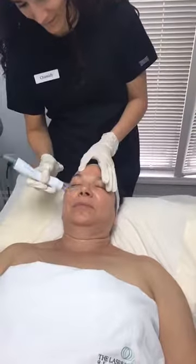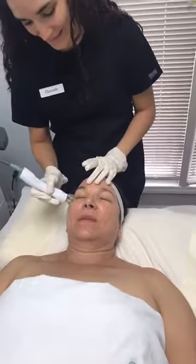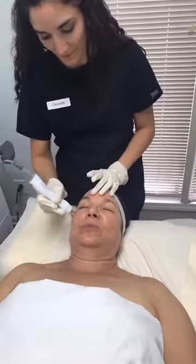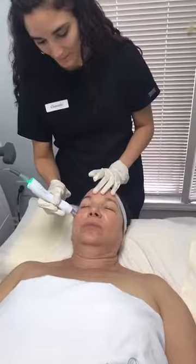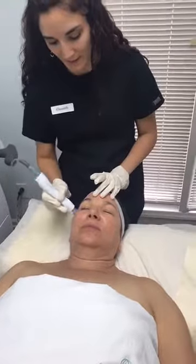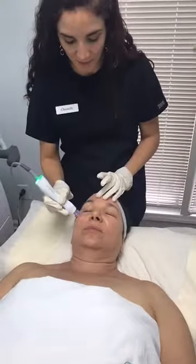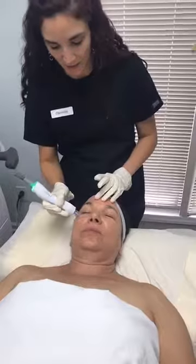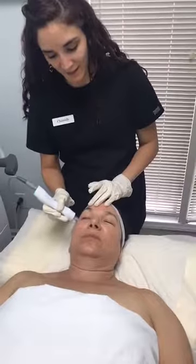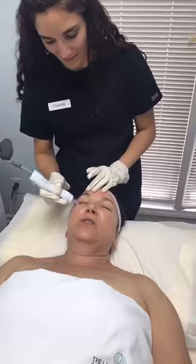So what we're doing is a radio frequency treatment. Radio frequency is skin tightening — it heats the skin down to the dermal layer where your collagen and elastin reside, stimulating the production of new collagen and elastin to help with overall tightening. Dr. Mele, you've got 15 people watching!